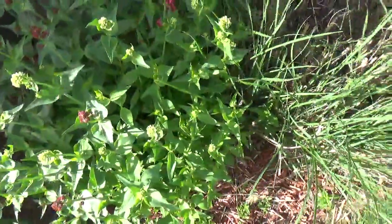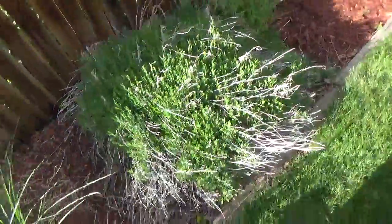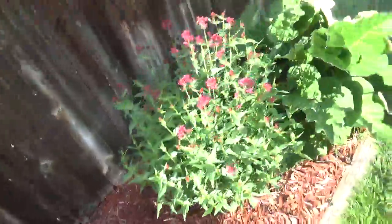I can't remember what that is. I don't know what that is — anybody knows, put it in the comments. I know what that is: lavender. High grass. I don't know what that is.